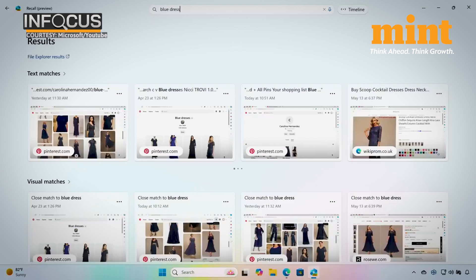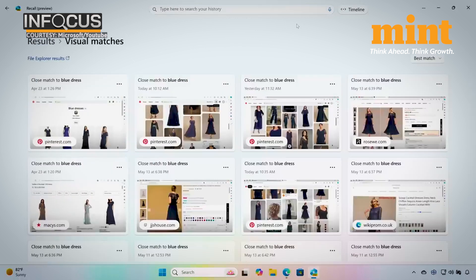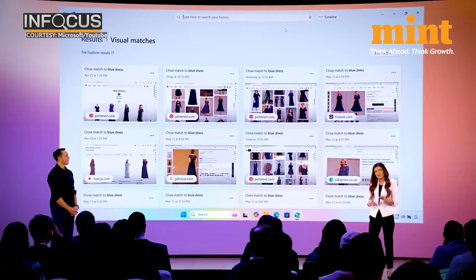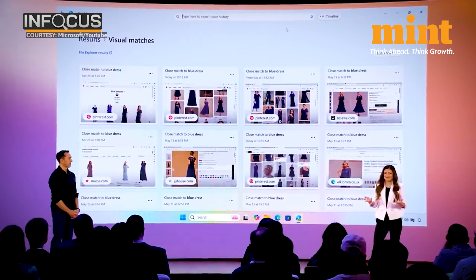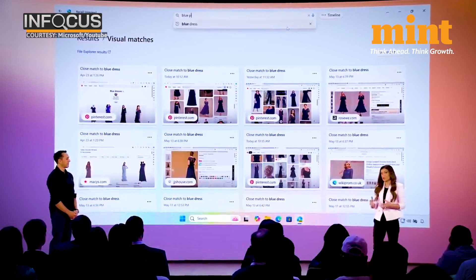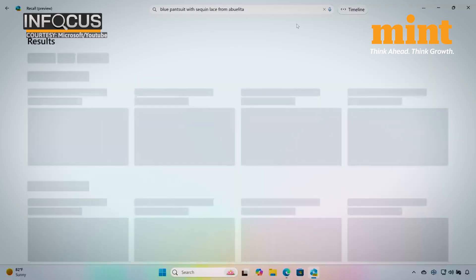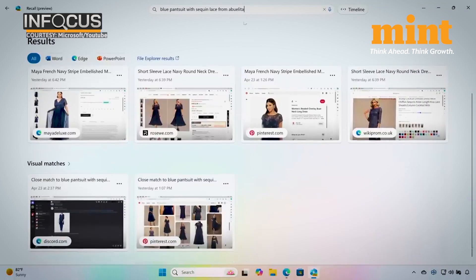Recall pulls together all the dresses I have seen. Now grandma decided she wanted the pantsuit we shared in our Discord chat about three weeks ago. Scrolling through multiple weeks of chat messages to find that specific item would have taken an eternity. Instead, with Recall, I refined my search using descriptive language — 'blue pantsuit with a sequin lace from abuelita' — and Recall quickly found the Discord chat my family and I were using to discuss options. And there it is — the dress that abuelita liked.